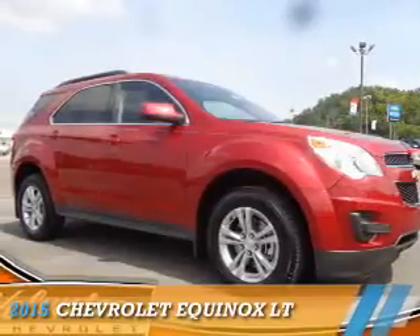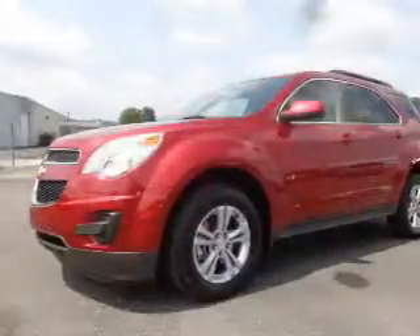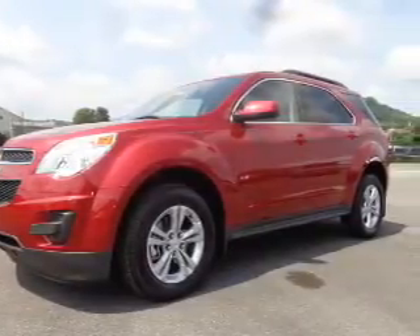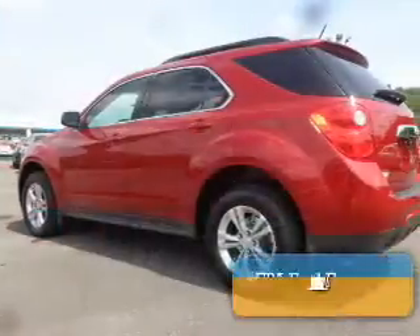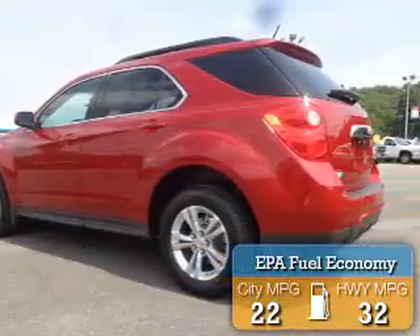Presenting the 2015 Chevrolet Equinox. It's powered by front-wheel drive, a 2.4-liter 4-cylinder engine and a 6-speed automatic transmission. Great fuel efficiency saves you money by requiring fewer trips to the gas station.